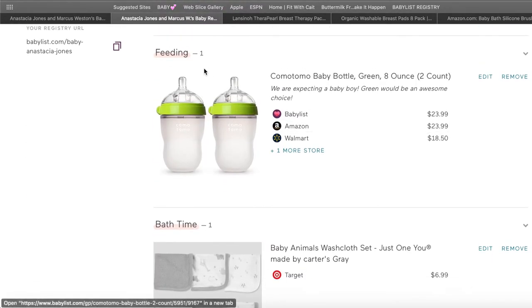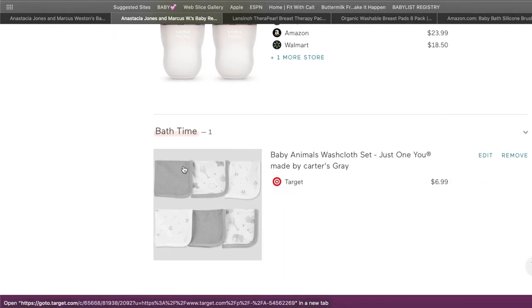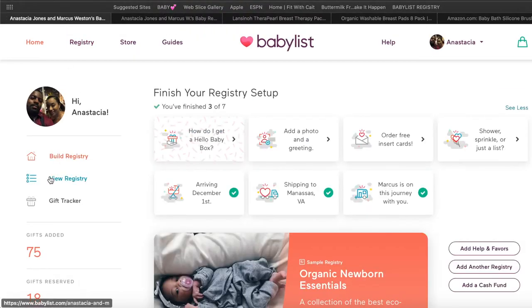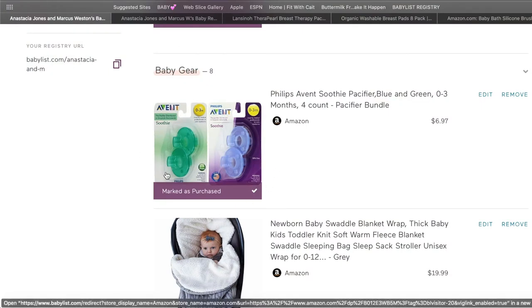Let me refresh so the other items can show up. Now you have two items — Feeding and Bath Time. The washcloth is listed at Target for $6.99. Now I'm going to go to my actual registry that I had when I had Malix, so you can see the types of things I added. There are also some items I didn't add to my registry but found very helpful.